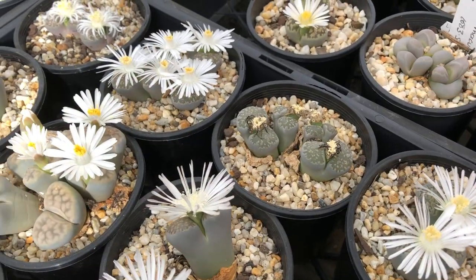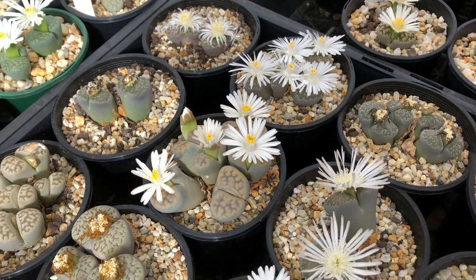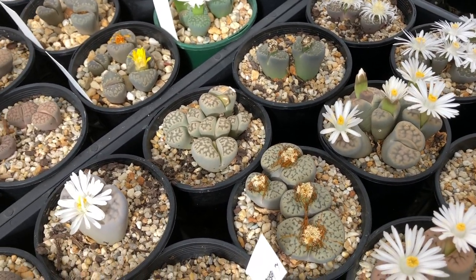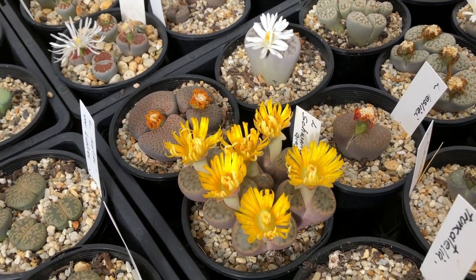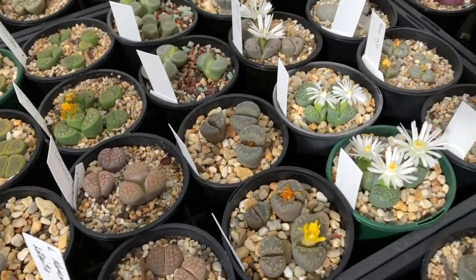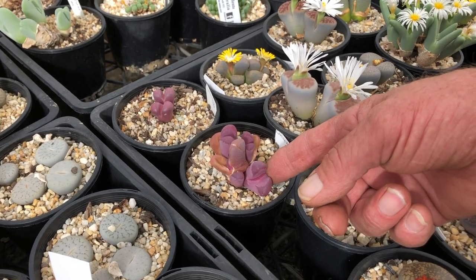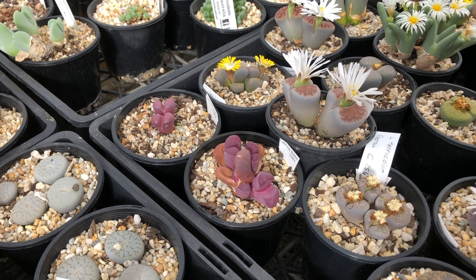Lithops are a really great genus. There's about 40 to 50 species, and again with dozens and dozens of subspecies and or varietal collection areas. They also have colour variations — there's a green version of a brown one and things like that. And over here, a red version of Optica. Normally Optica is an olive green colour, but this is a rubra one, which is an unusual occurrence in one area.